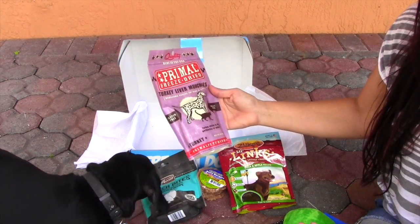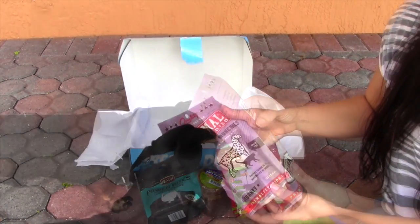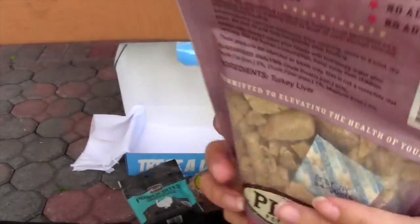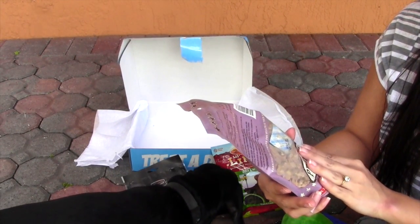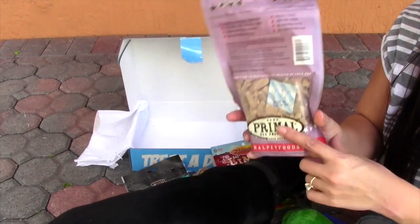I'm not really familiar with this — I don't know if you just open it and give it to them. It's really weird — it's like a dry texture on the inside. I'm not sure how to give it to him. It doesn't really say... 'I recommend feeding our turkey liver munchies as a wholesome snack or for training your dog.' So it's just a little crunchy snack.